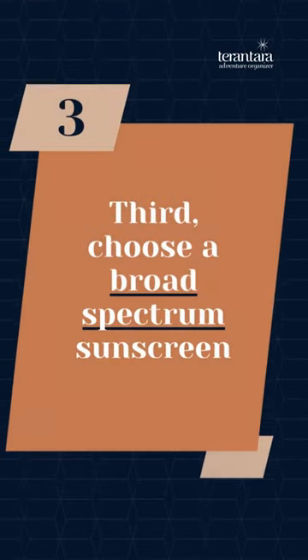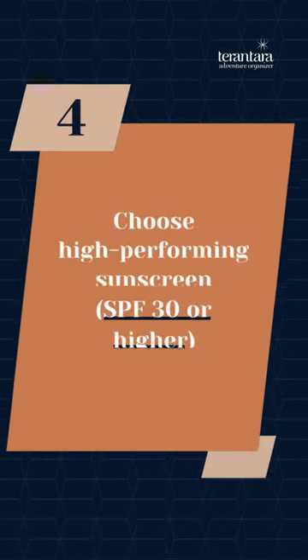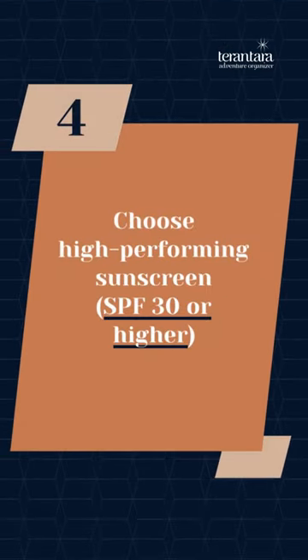Third, choose a broad spectrum sunscreen — it will protect you from both UVA and UVB rays. Fourth, choose a high-performing sunscreen, SPF 30 or higher.